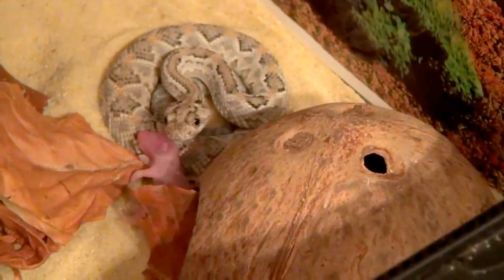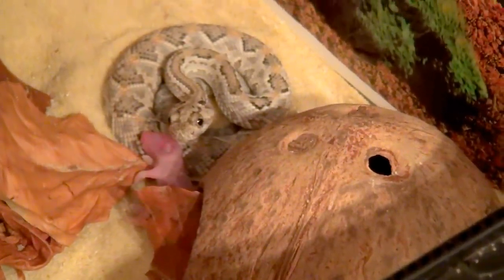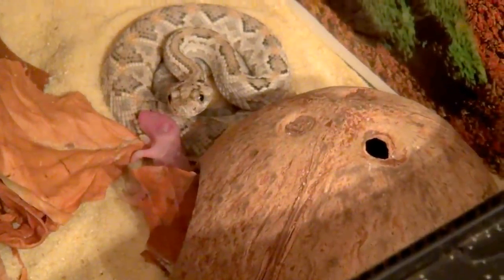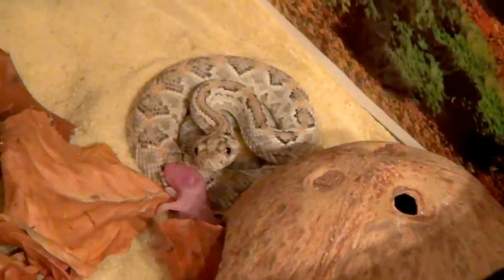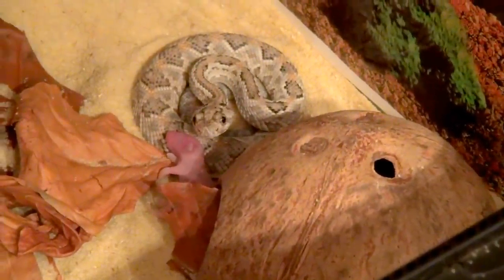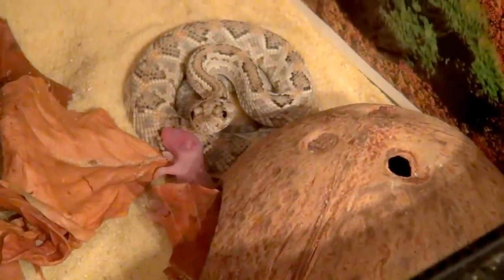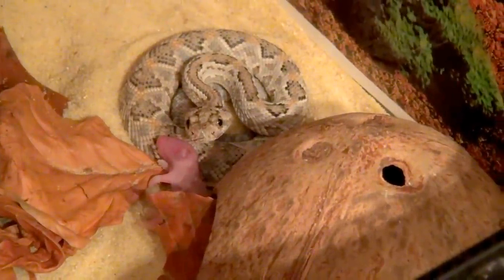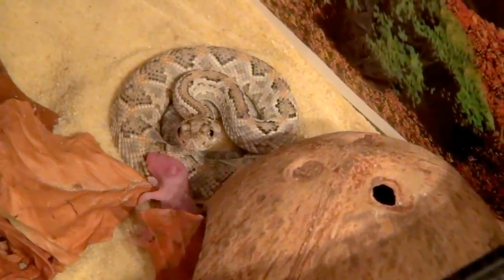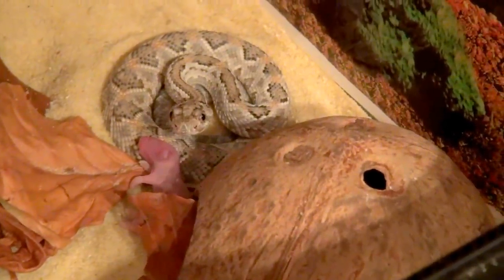This is probably the rarest rattlesnake in the world. Because of extreme habitat destruction and lack of protection, they are critically endangered on their native island. But at one point they were imported into Europe, so we have some here.